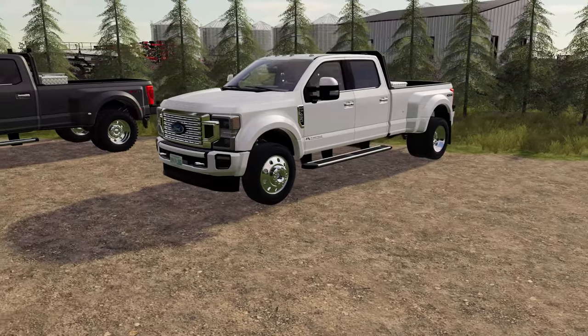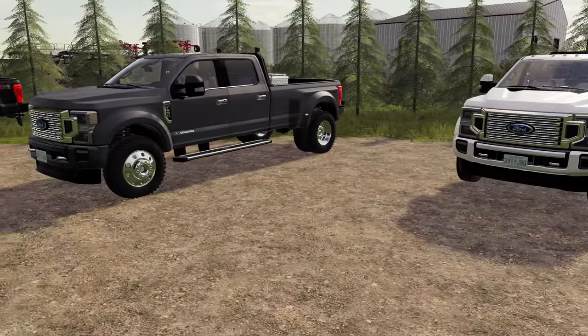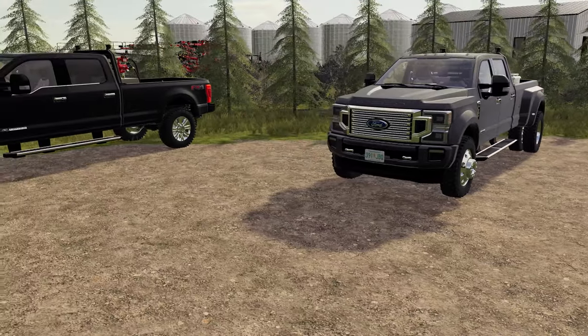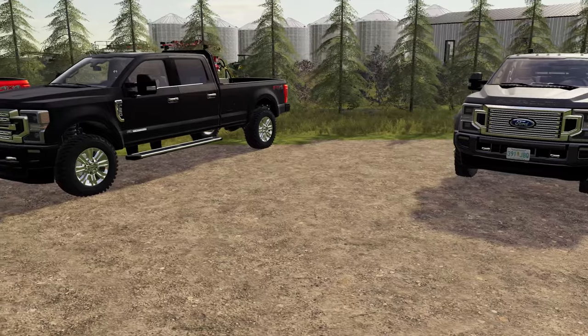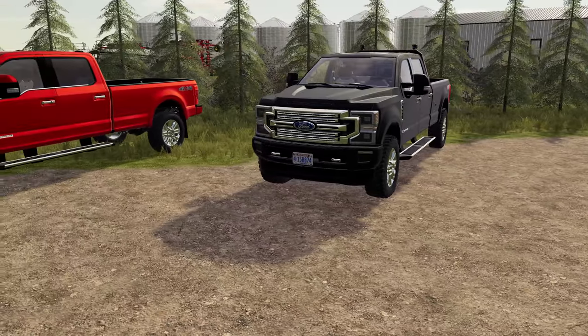Hello and welcome to Ketterk Farms. Today I'm going to be giving you an early look at the 2020 Ford Super Duty by Northwest Mods and Edits, and also taking a look at all the other mods that they've already released, as I found not very many people are aware of this amazing modder.